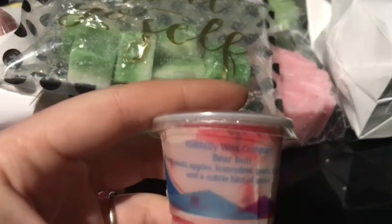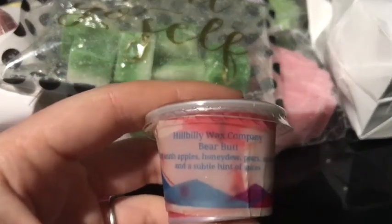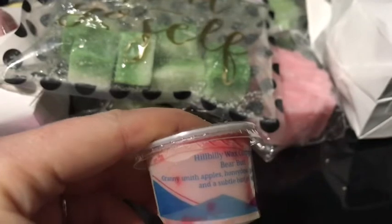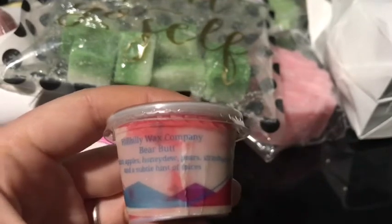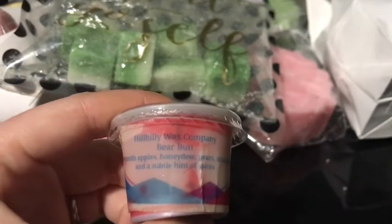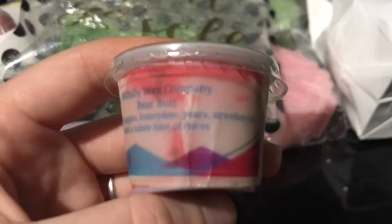The next one she sent is from Hillbilly Wax Company, which again I've never heard of, and it's called Bear Butt, which is Granny Smith apples, honeydew, pears, strawberries, and a subtle hint of spices. This one is good as well.